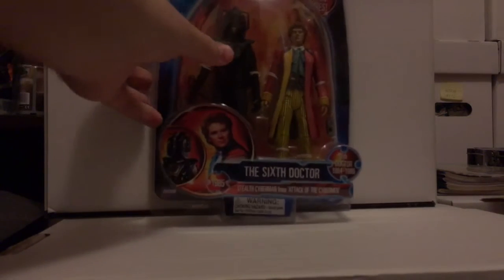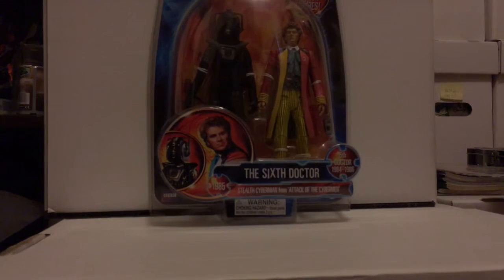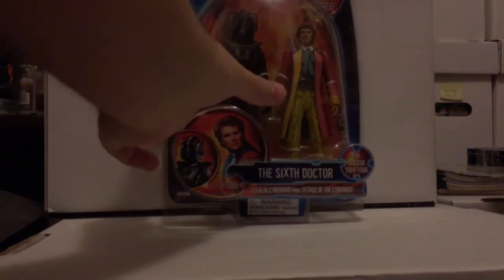Something different now — a Sixth Doctor and Stealth Cybermen set. I always wanted one of these when they originally came out, and I ended up getting one. These are pretty nice, not quite accurate to what they show in the TV show, but still nice to own.